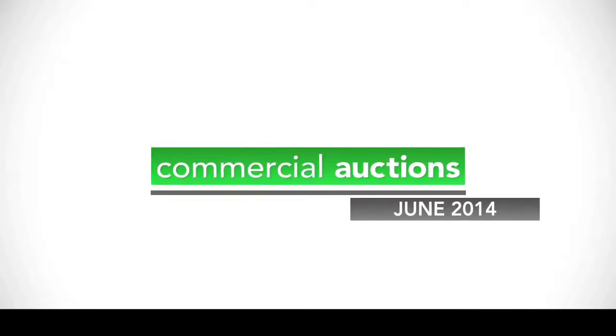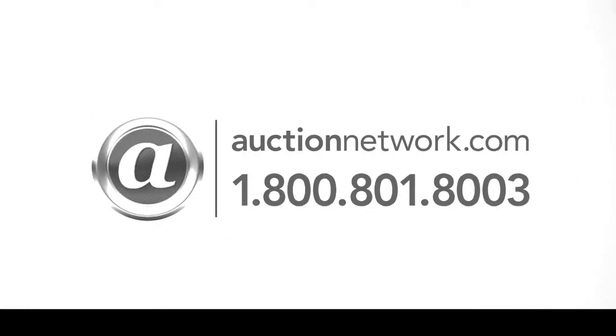The Lake in the Hills property auctions June 26th at 4:45 p.m. Central Time, and the McHenry property auctions June 26th at 6 p.m. Central Time. Bid live on site or live online at auctionnetwork.com.